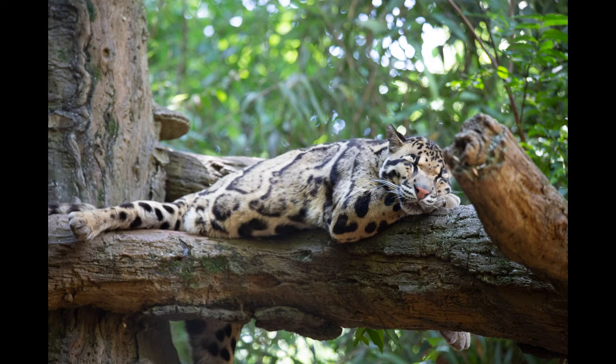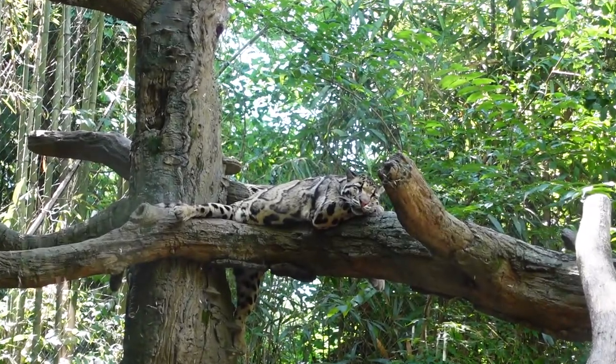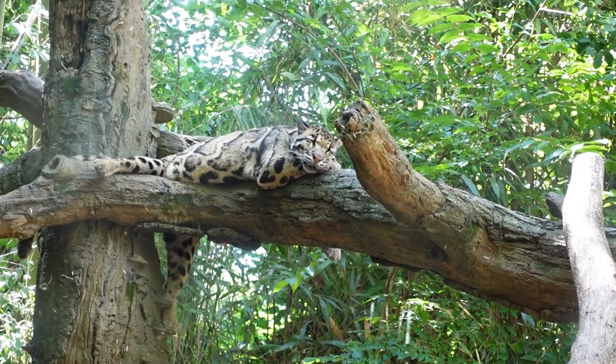We've got clouded leopards, and this guy has actually been here since he was a cub. He has grown up to be a beautiful animal, albeit a very sleepy one.